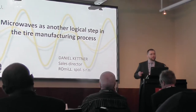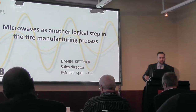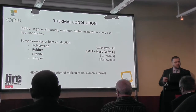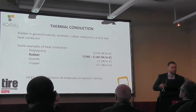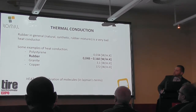We believe it has a very nice future in front of us because you will see a lot of benefits that it can actually bring. I will start with the reason why microwaves are so effective in the production process of tires, rubber and things like that. It is because of something that we call thermal conduction.